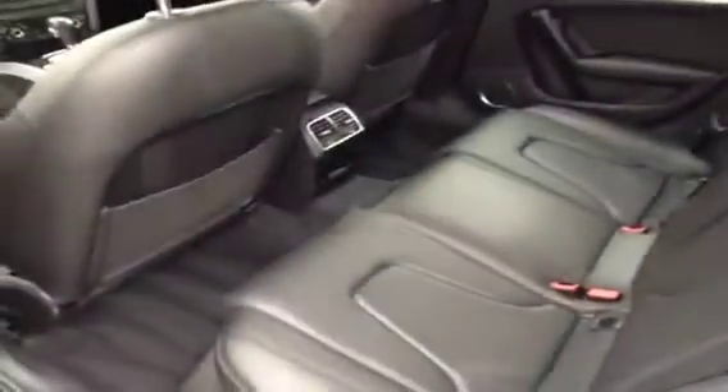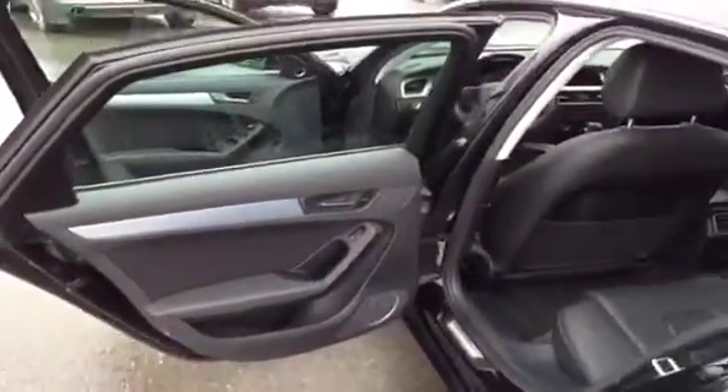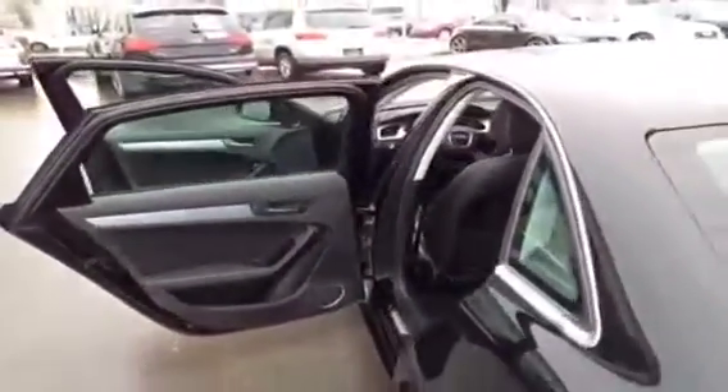We're going to take a look here behind the driver's seat at the rear area. There's your center armrest and three headrests. This vehicle also has a navigation package and a Bang & Olufsen sound system.